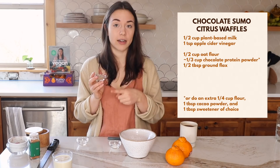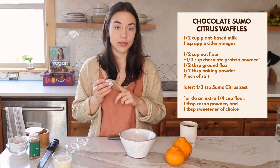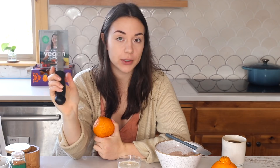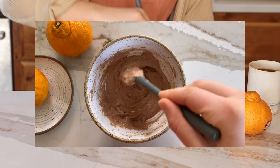For the rest of the dry ingredients, add some flaxseed to help everything stick together, and half a tablespoon of baking powder. Mix everything until evenly incorporated. Since these are chocolate Sumo Citrus waffles, we incorporate the citrus flavor by zesting the Sumo Citrus — only about half a teaspoon of zest — using a microplane to finely grate it into the wet ingredients. Then combine wet and dry ingredients and mix until it forms a thick batter.